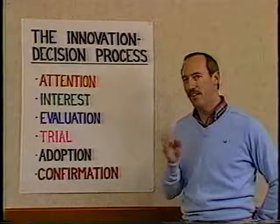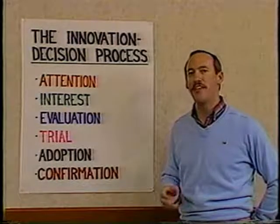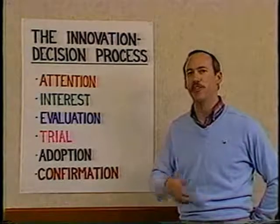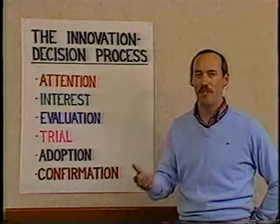Recently the researchers added a sixth step which seems to be the most important, and that is the stage of confirmation. At this stage individuals seek reassurance that they have made the right decision, and they seek this reassurance from the people that introduced them to the innovation in the first place, from the media, from their friends, and from their family.